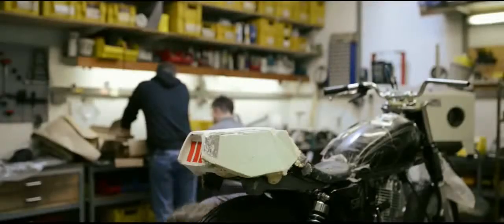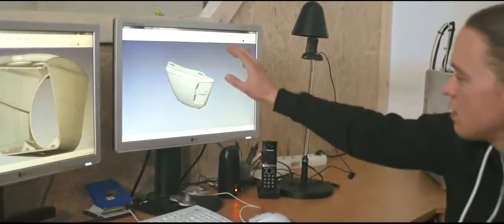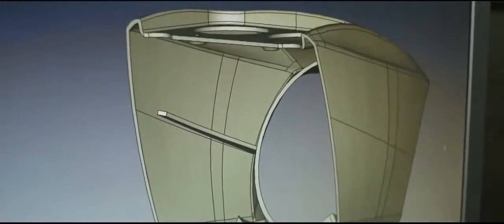It was great to see how the team evolved during this build process. We learned a lot more technologies, like CNC milling or sand casting here in-house.